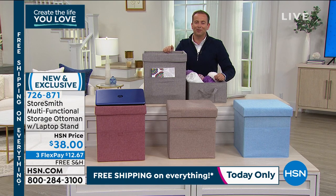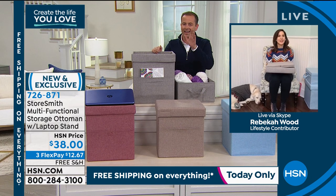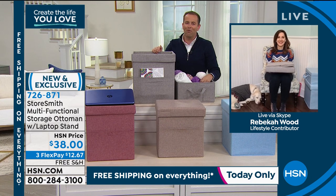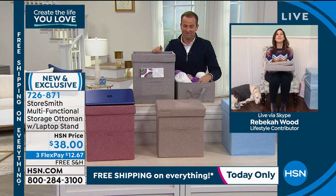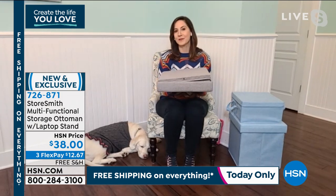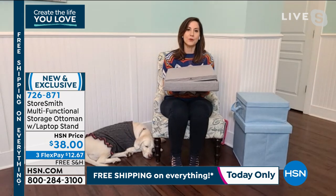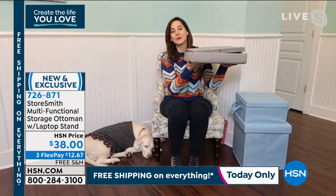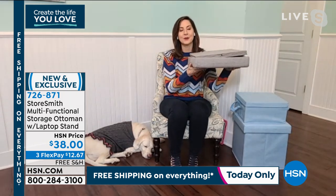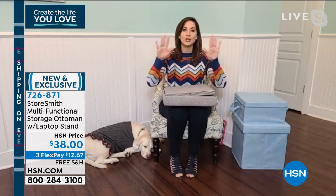Our special guest joining us throughout a lot of this hour is the fabulous Rebecca Wood. Rebecca, you are a very organized person — when you talk, I learn so much. Rebecca says thank you and Happy New Year: with three kids and two dogs, you have to be organized when everyone's working and e-learning from home. Here's my favorite thing about Storesmith — we always want to find the best utility and organizational tools, but we don't want to create a different problem. When you're not using the five-in-one ottoman, this is all the space it takes up. You can tuck it away under a bed or sofa.